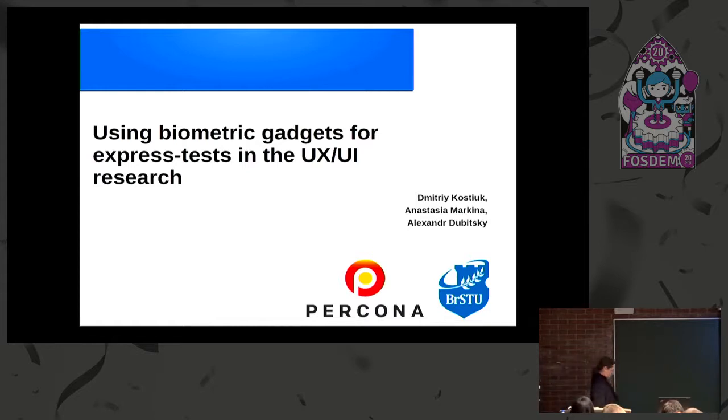We're going to have Dimitri Kostil talk to us about using biometric gadgets for express testing in UX/UI research.